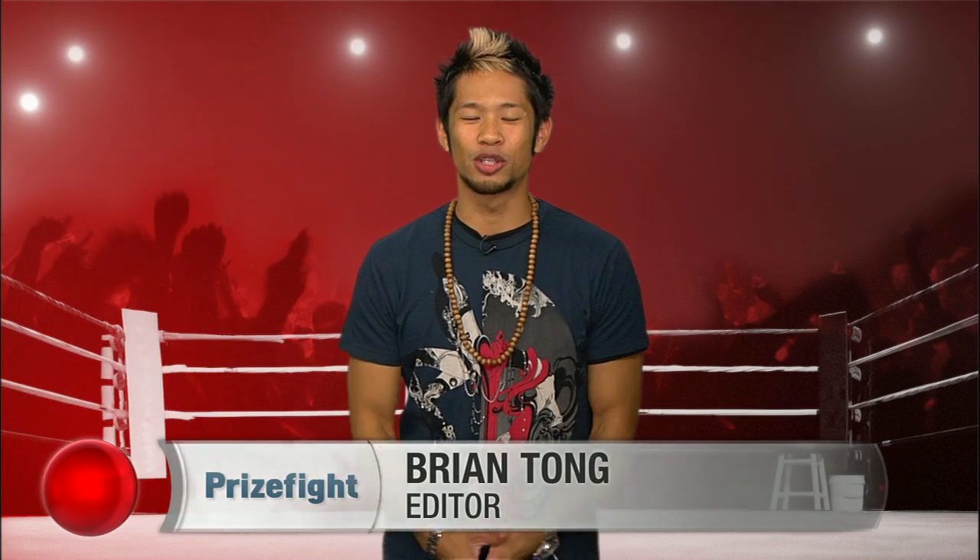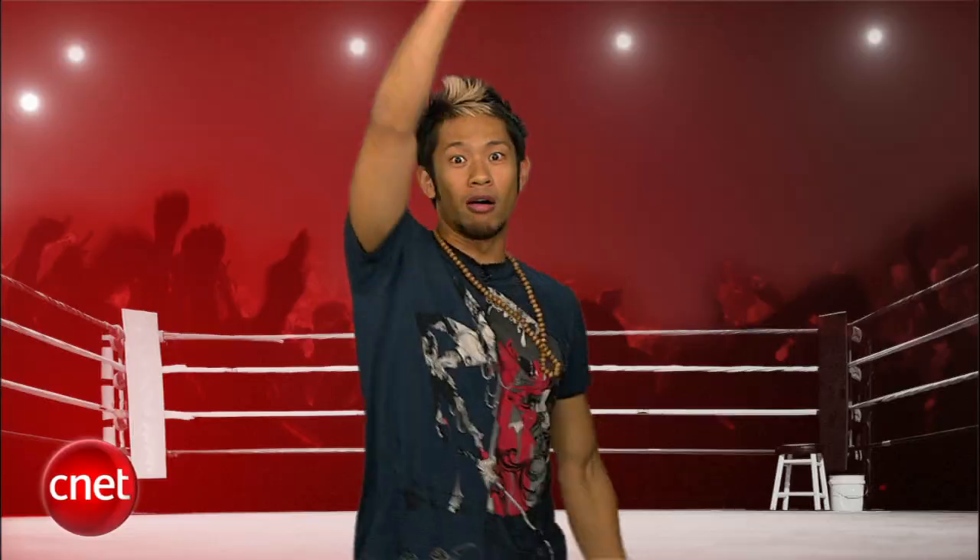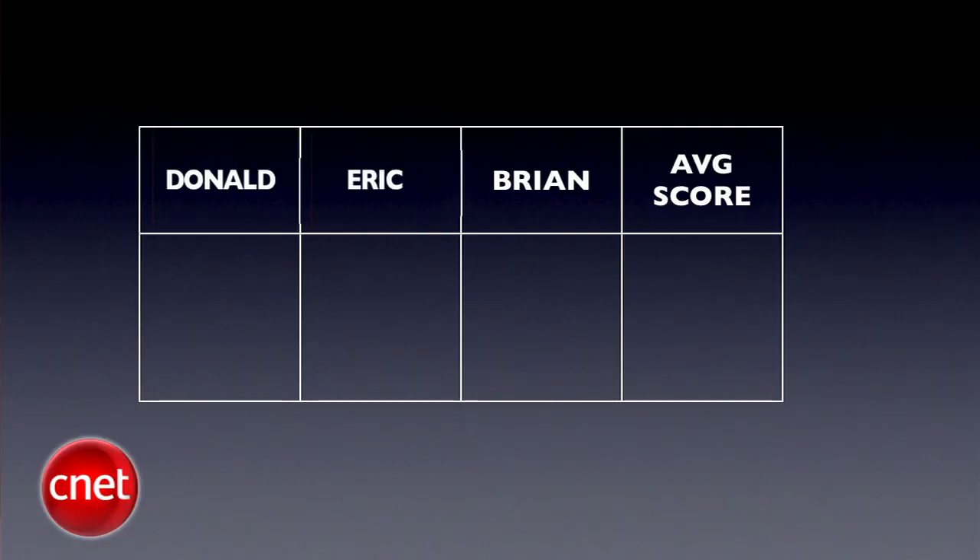What's up Prize Fight fans? I'm Brian Tong and this is a match-up between two Honeycomb tablets that won't break the bank. It's a Prize Fight punch-out between the Acer Iconia Tab and the Asus E-Pad Transformer. Our judges for this fight are Senior Editor Donald Taco Bell, Senior Associate Editor Eric Shake and Bake Franklin, and myself. We'll take all three judges' blind scores and average them out to the nearest tenth each round. The final Prize Fight score will be an average of all rounds using the same decimal system. We're putting in six rounds of work for this fight.